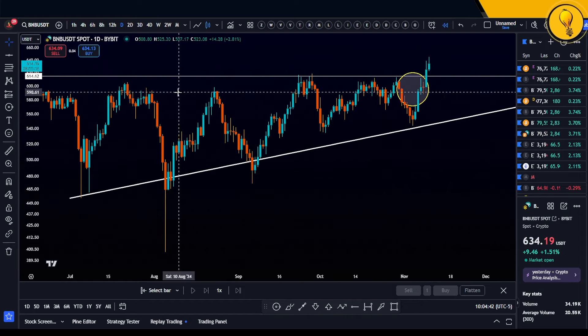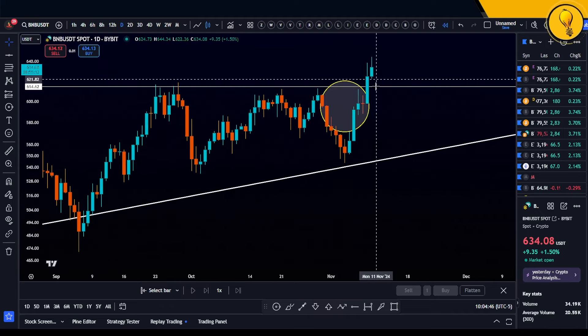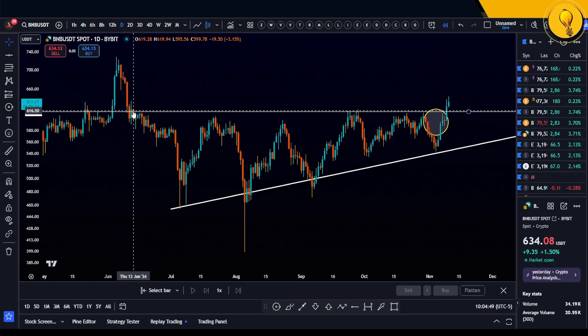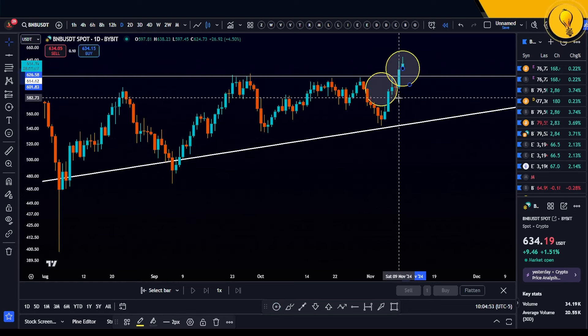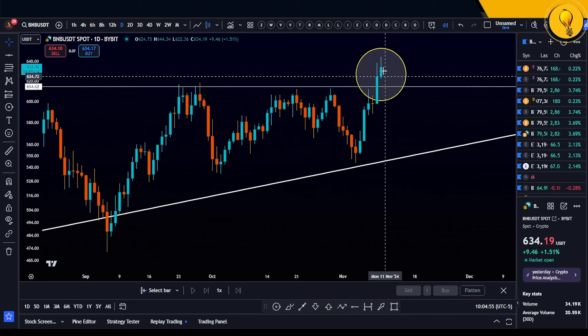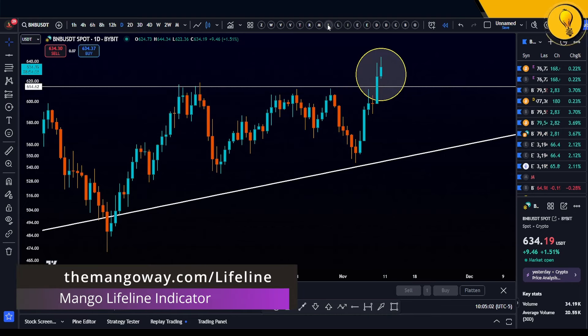So we know to look into the daily time frame for our next pullback opportunity. This looks fantastic — look at just how well it respected resistance. This is our official breakout of resistance since June of 2024. This is a huge break right now for BNB. We can get a better bid, but where to from here?